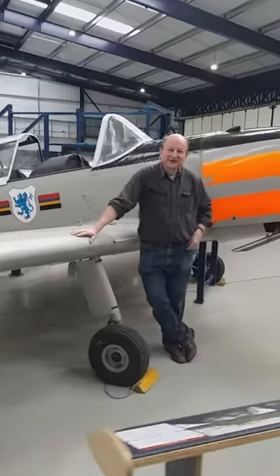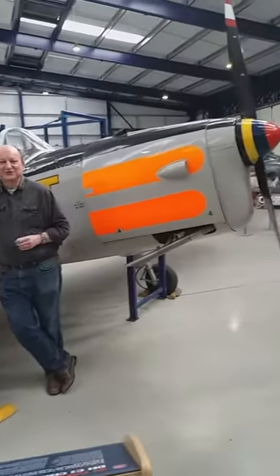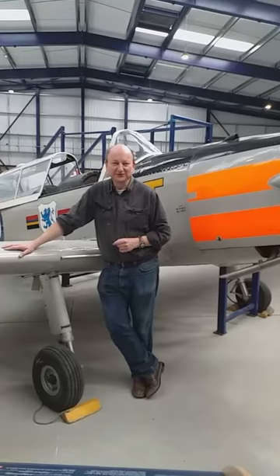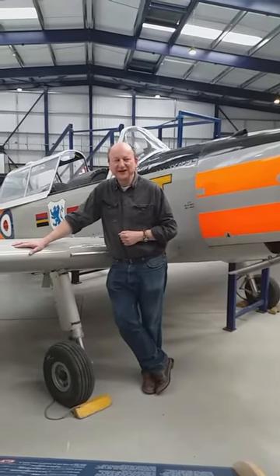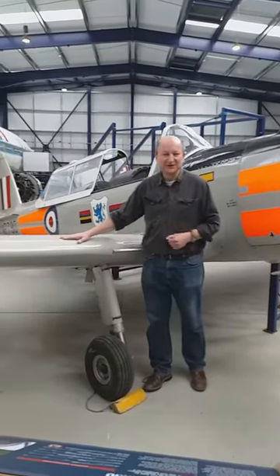Hello there, welcome back to the De Havilland Aircraft Museum. I'm Alistair the Curator. This one is a special request from Steve Randall in California. He's an Airbus pilot but he loves chipmunks — he's got a chipmunk which he flies himself, so that's great. Thanks for calling in about that one. I hope you enjoy flying your chipmunk. They're nice little airplanes, these chipmunks.